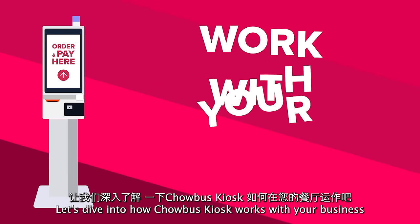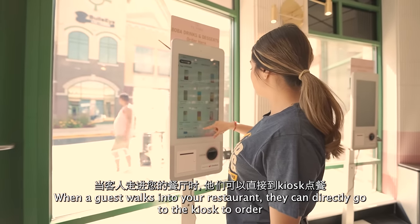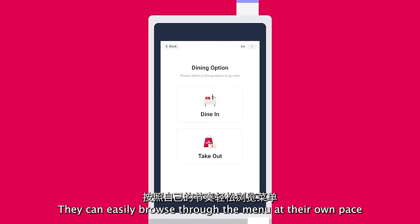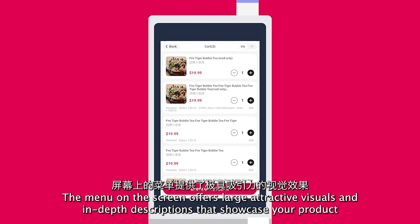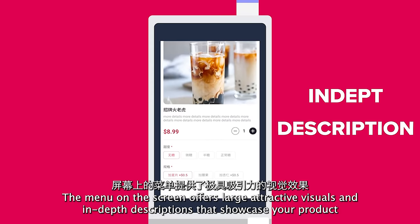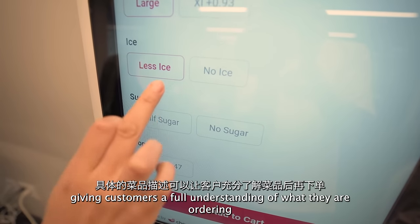Let's dive into how Chowbus Kiosk works with your business. When a guest walks into your restaurant, they can directly go to the kiosk to order. They can easily browse through the menu at their own pace. The menu on the screen offers large, attractive visuals and in-depth descriptions that showcase your product, giving customers a full understanding of what they are ordering.